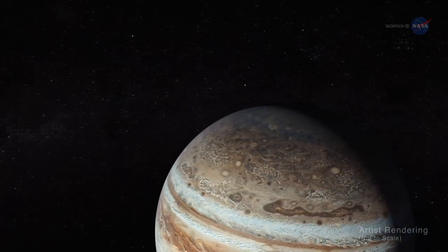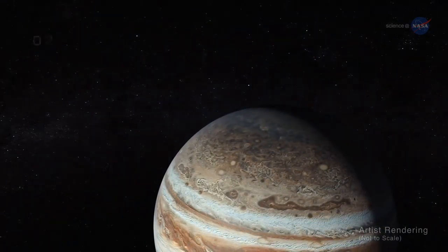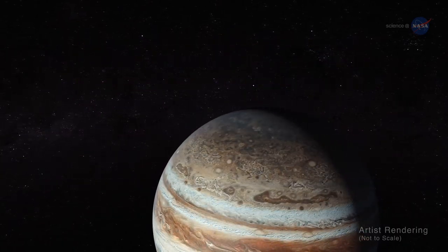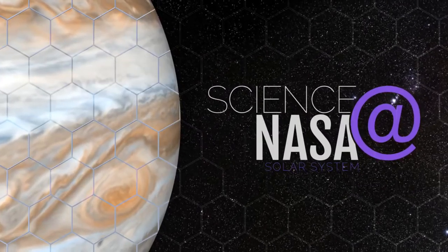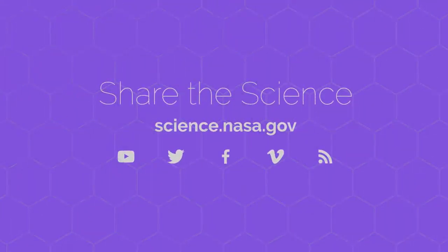Bolton says every 53 days, Juno goes soaring by Jupiter and gets doused by a firehose of data. There is always something new. For more discoveries from Jupiter and the other planets of our solar system, stay tuned to science.nasa.gov.